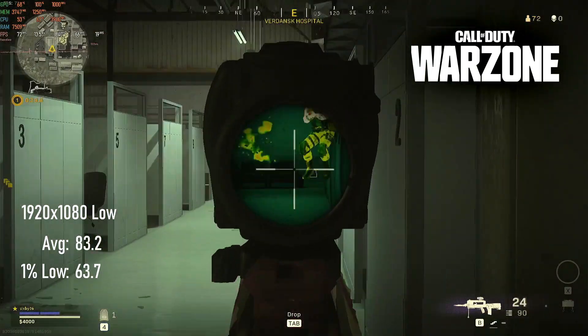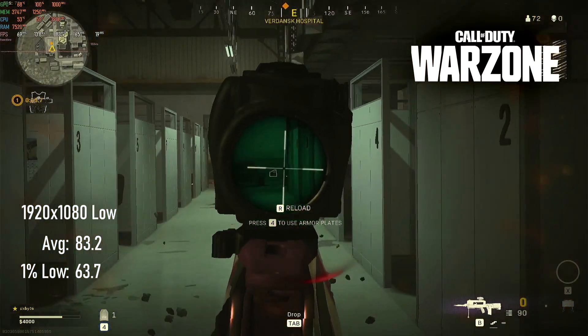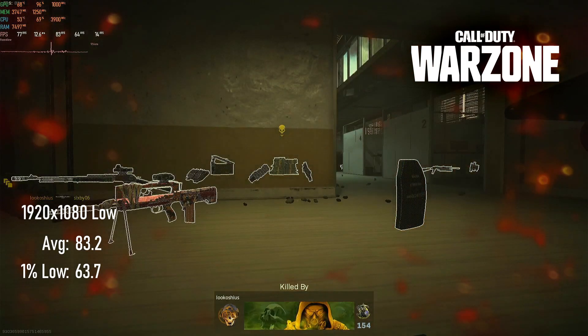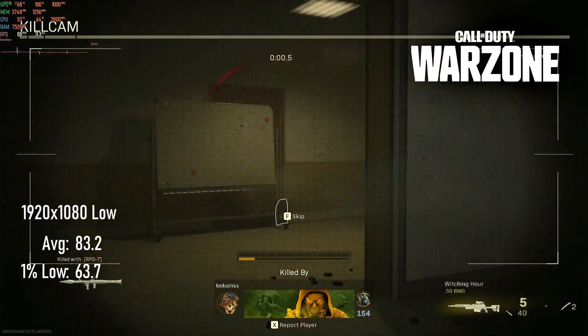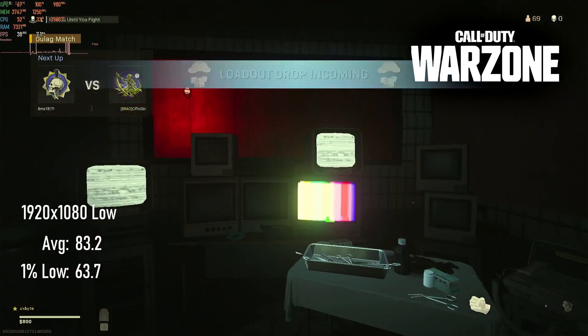Once again I must make my excuses as to why my Warzone footage is just of me running around and dying — I'm going to blame it on my shitty wireless keyboard. What isn't shitty is the R9 290X, which manages to run remarkably well in 1080p at low settings. Averages hit 83 and 1% lows stay well above 60.